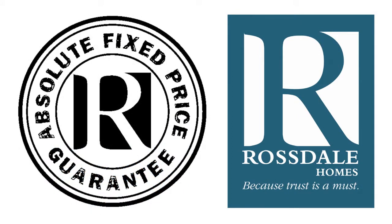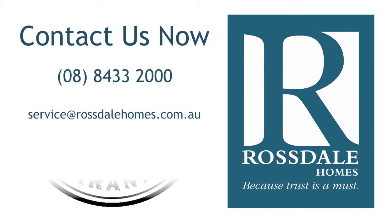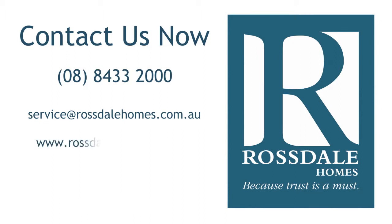Talk to a Rossdale building consultant today, or visit our website for more great designs.